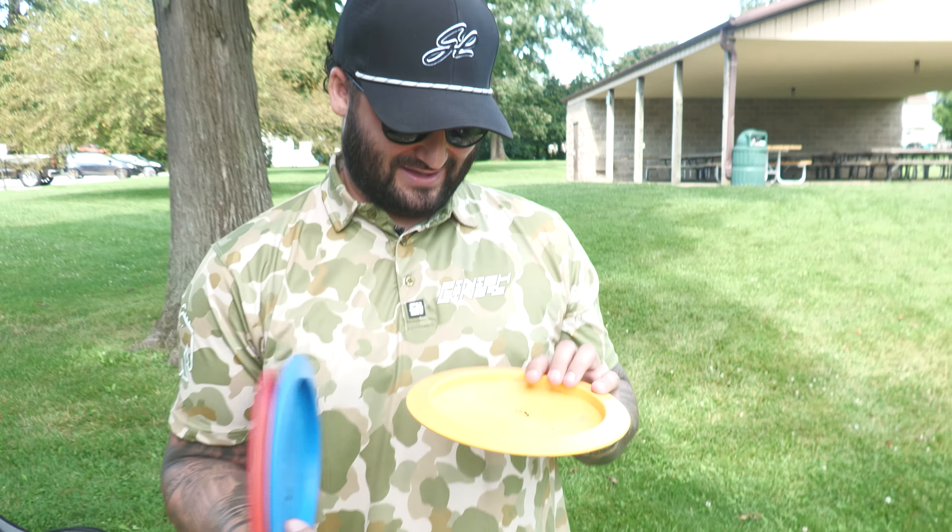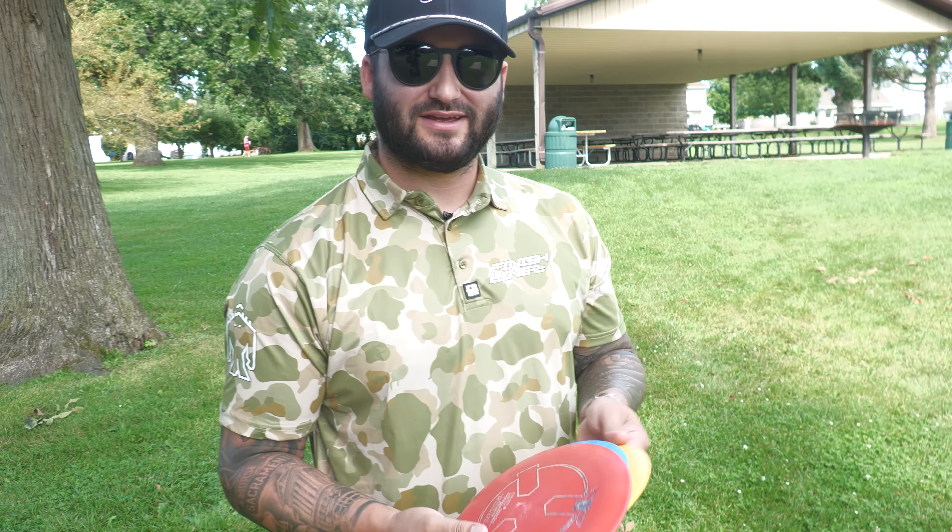They named it 'Distance Driver' — you know what you're getting! You buy a Distance Driver and you're like, 'I got the Distance Driver.' There are no flight numbers. I think it's supposed to be comparable to a Destroyer — that's what everyone says. All we're gonna do is toss these around and see how they compare.